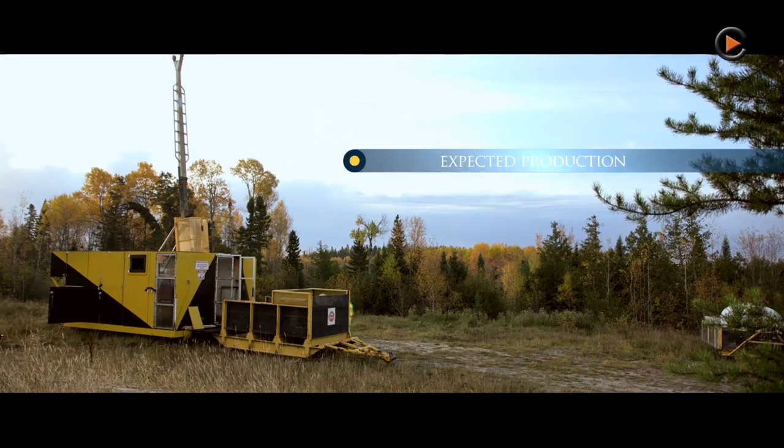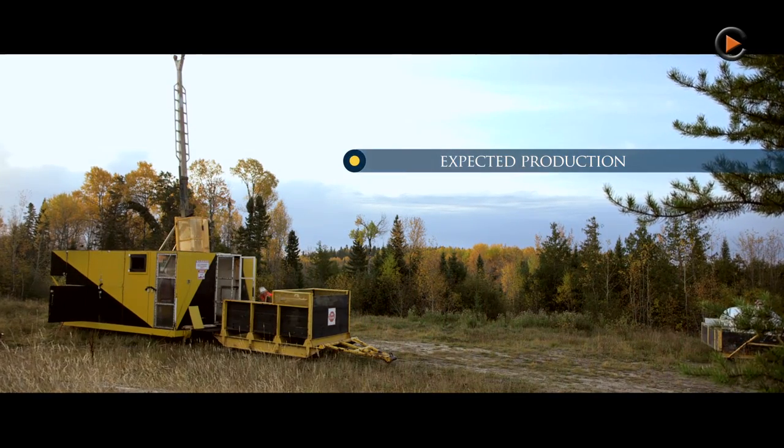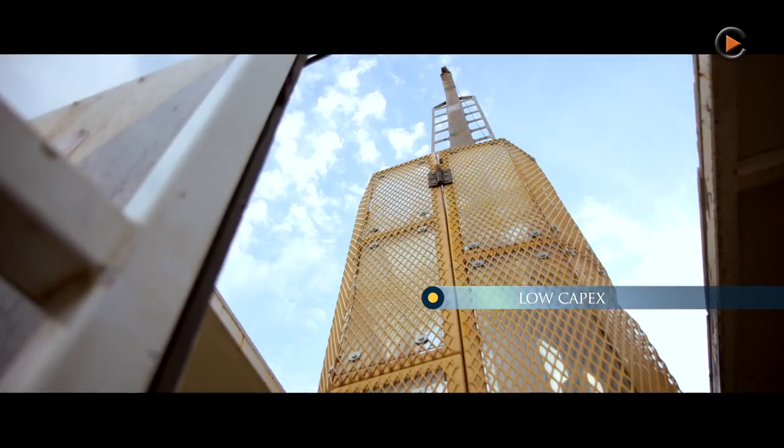When the mine is up and running, we'll be producing about 100,000 ounces a year, or about 260 to 280 ounces a day. We should be able to achieve those production rates with a capex of approximately $100 million.